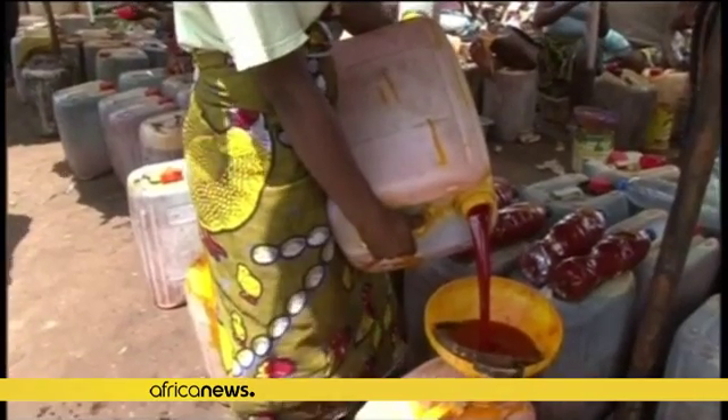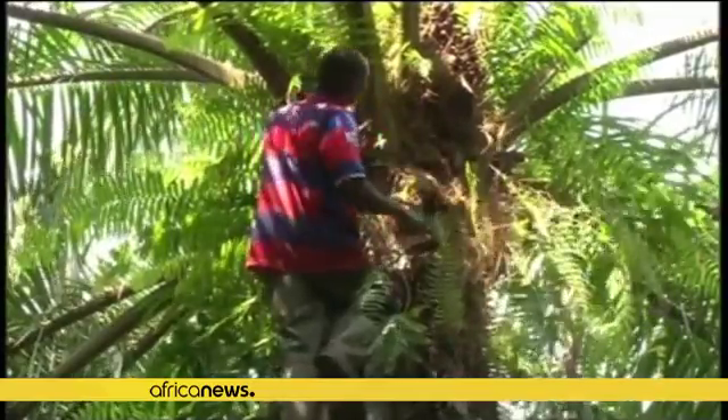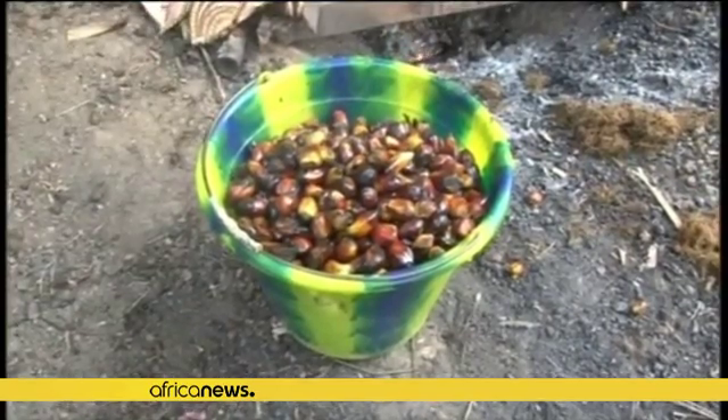Production of palm oil for use in cosmetics, food and fuel has become increasingly controversial in recent years. However, engineers and scientists from two British universities believe they have a solution to the controversy.